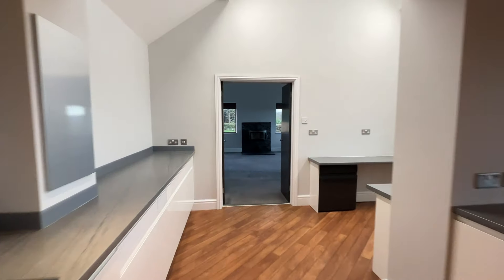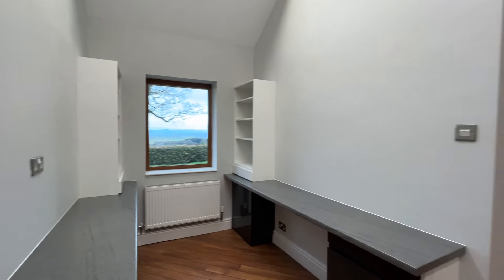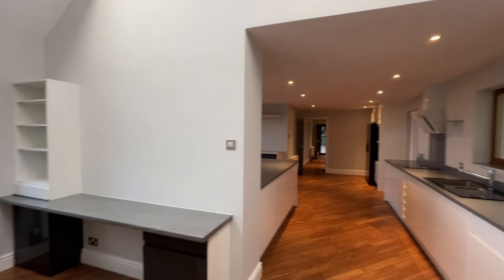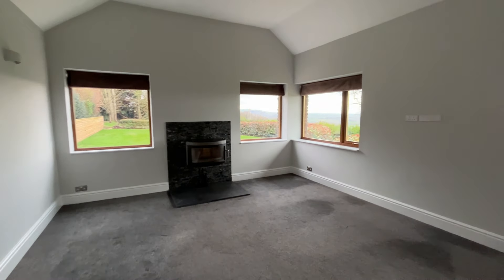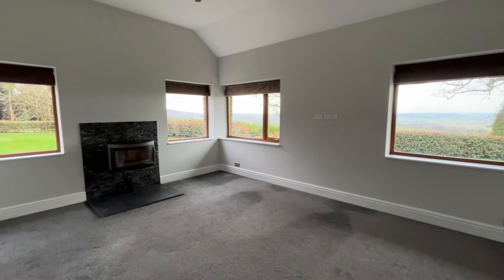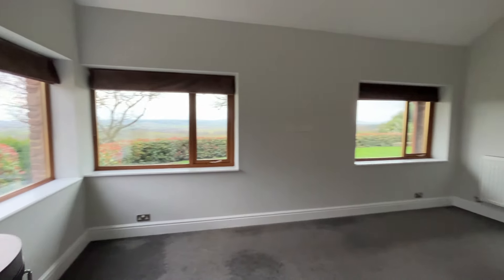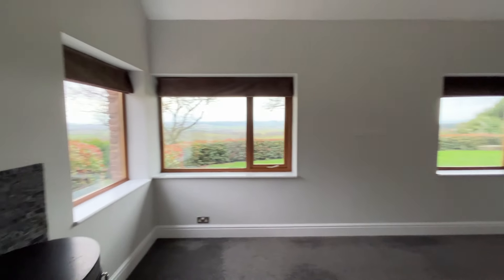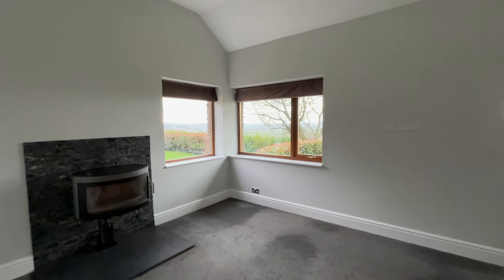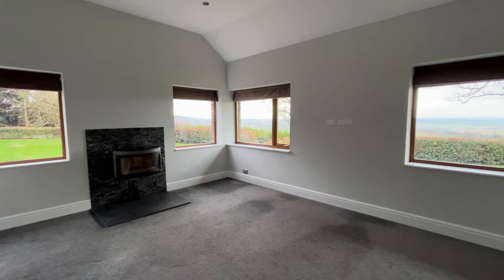Moving through from the kitchen space, there's a handy additional utility area with further counter and worktop space, and a view back into the kitchen. We have a second reception room on the ground floor — this could make a second lounge or a lounge for teenagers for some separation in an evening. It's a nice light dual-aspect room with large windows from both sides, and again features a fireplace with log burner installed.